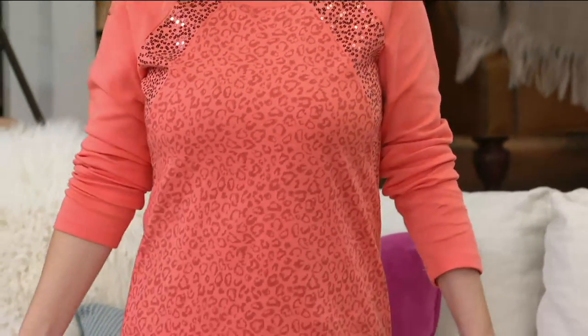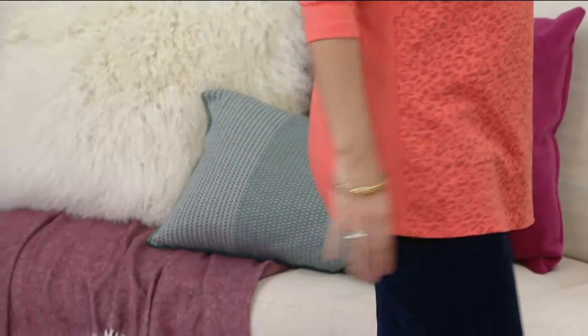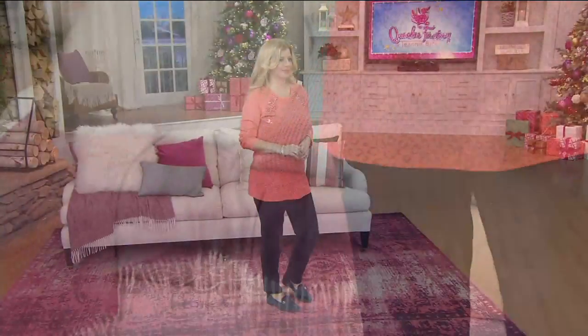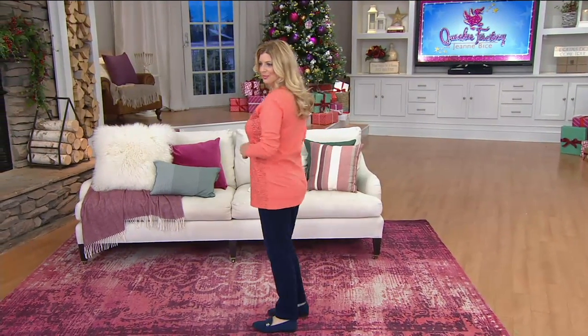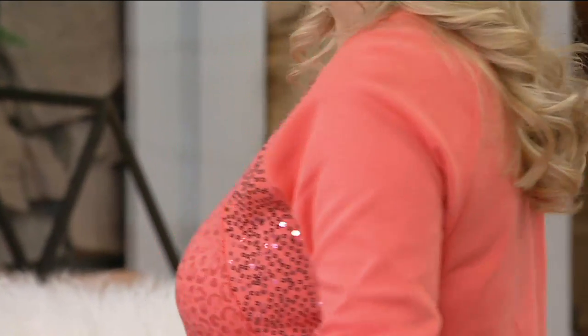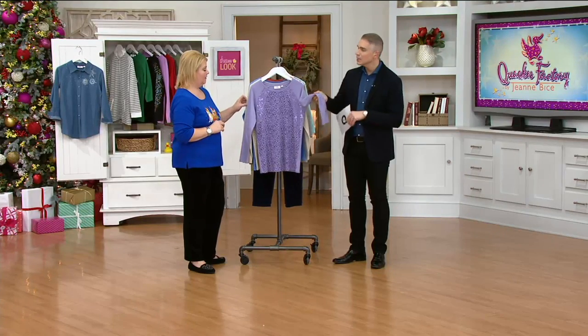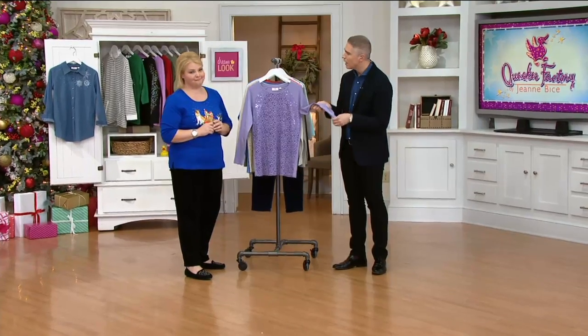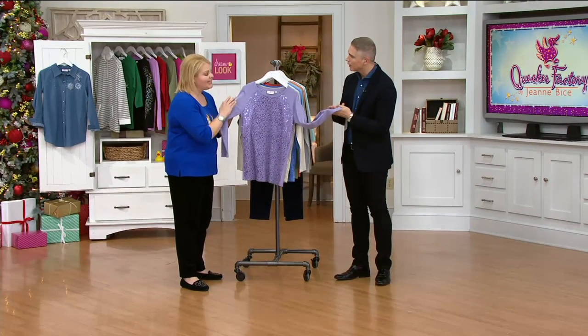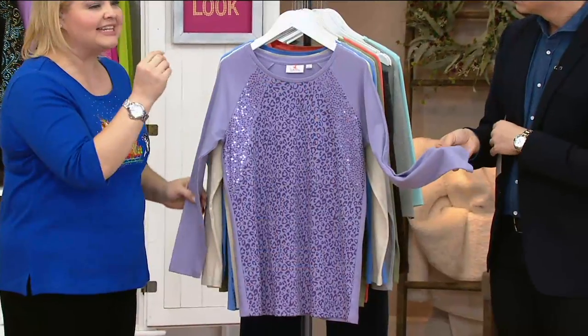Meredith is rocking this very pretty coral color — gorgeous, just kind of like a creamsicle color. The sparkle is in that exact same matching coral shade, very tonal on all of the choices. These are so soft — it's 100% cotton. I actually just got this for myself and I can't wait to get it in the mail.